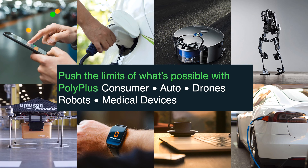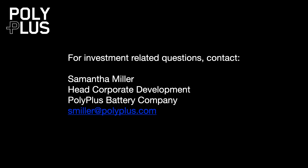The applications are almost limitless. We'll start with the premium markets and move our way into EVs, and we think we can get to parity with lithium-ion in the EV field. If you're interested in the technology, please contact Samantha Miller — she is the head of corporate development for PolyPlus. Thank you.